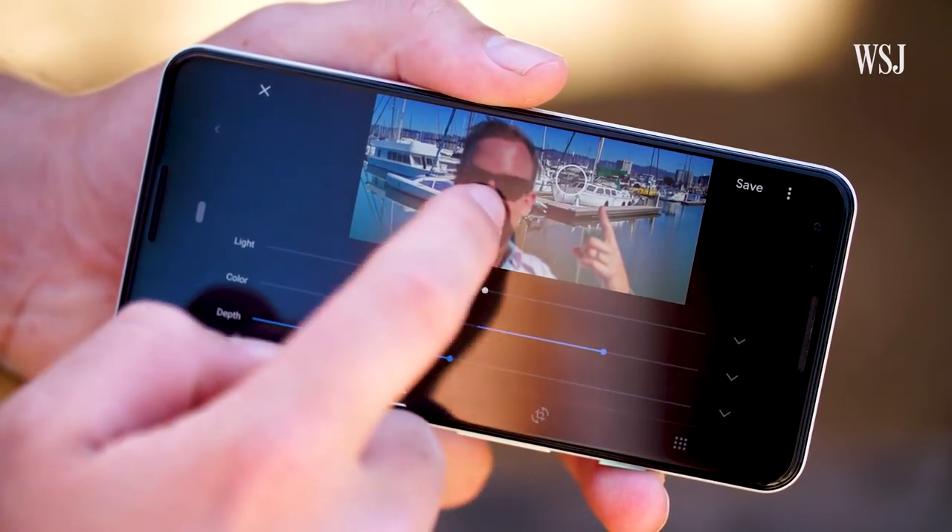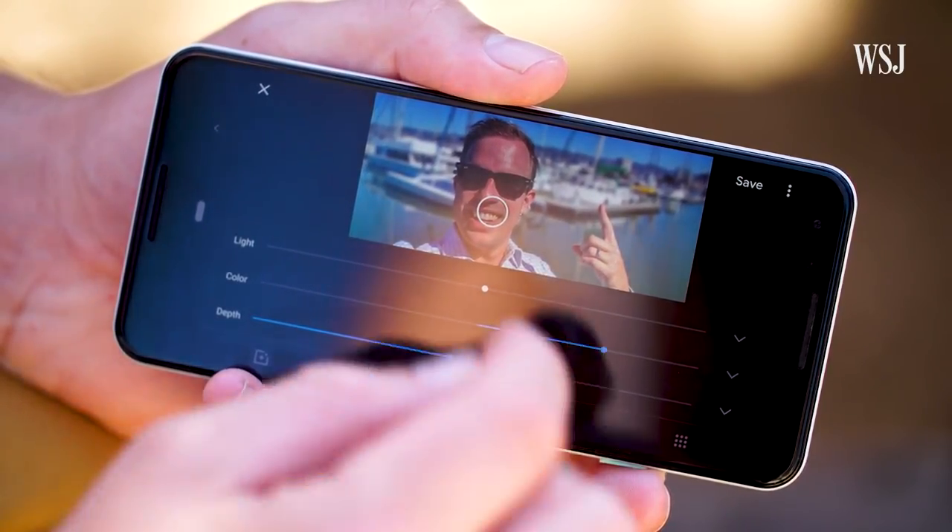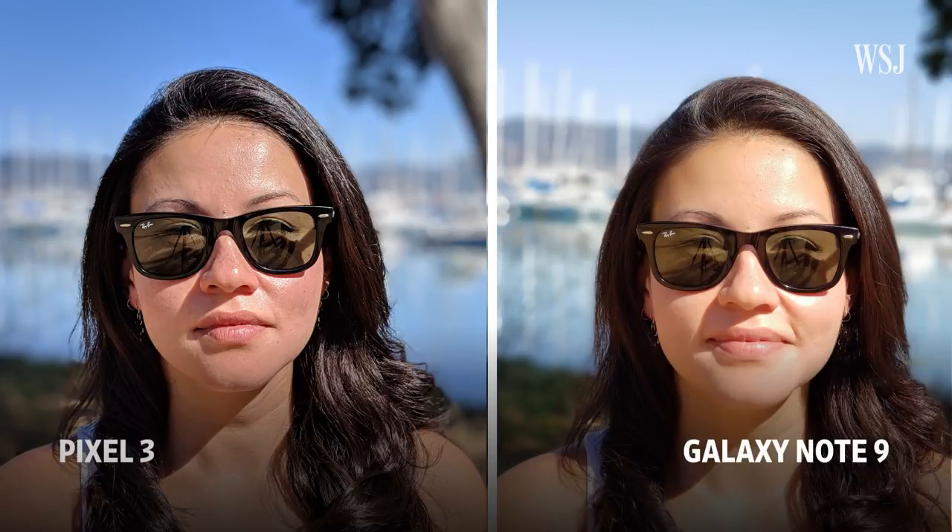Test three: portrait mode. With the Pixel 3, Google now lets you do something that Apple and Samsung phones already could, which is let you adjust that soft background bokeh effect after shooting, plus some other cool portrait effects. None of these portrait modes look as good as actual bokeh, but Google does it about as well as the others — and out of a single lens.